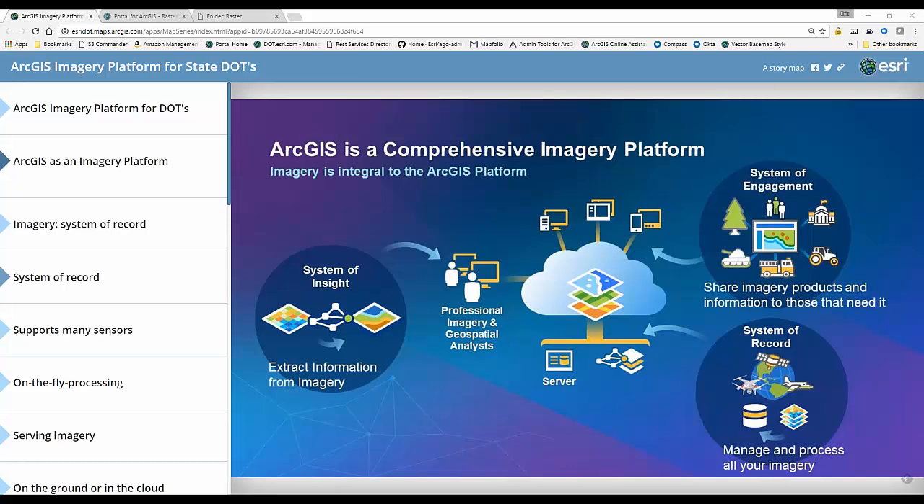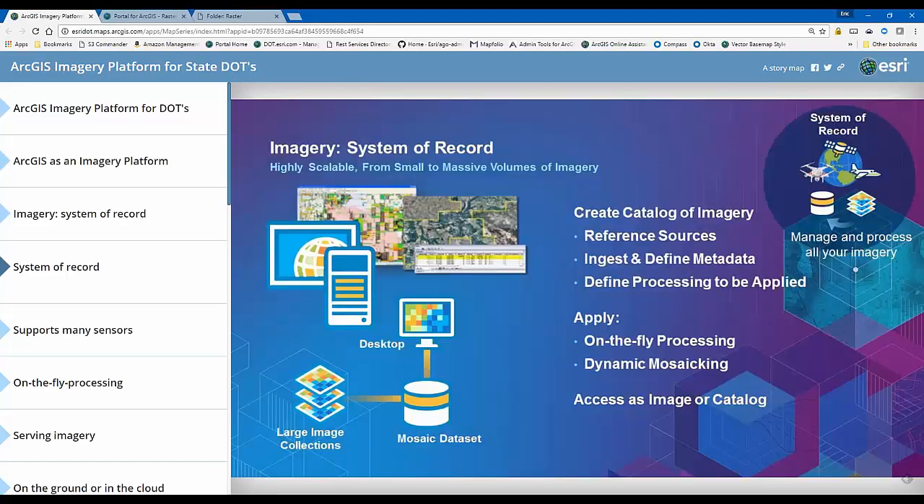The ArcGIS platform is highly scalable — I can scale the system to handle small amounts of imagery or massive volumes that are terabytes large. We can create a catalog of imagery and reference all the source data. When I work with an image service, I'm working with raw imagery, working with TIFFs, working with the native format it came to me in. I ingest and define that metadata and can define processes that are applied to that data on the fly.